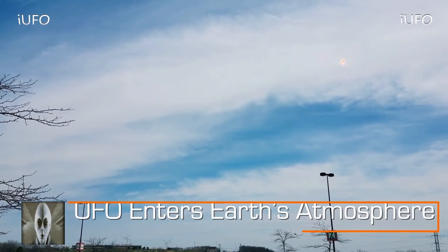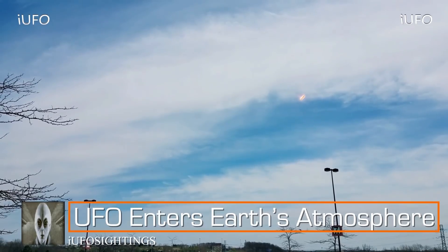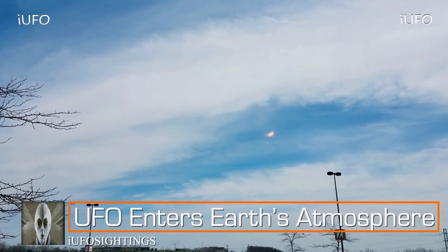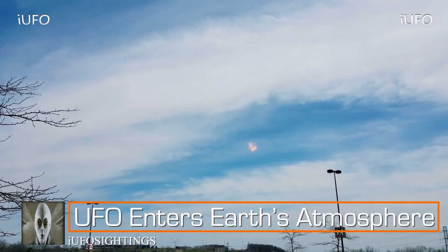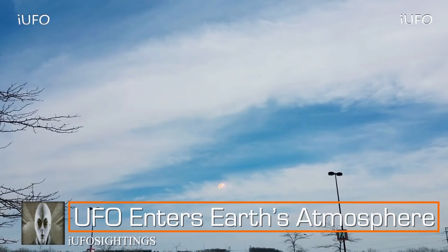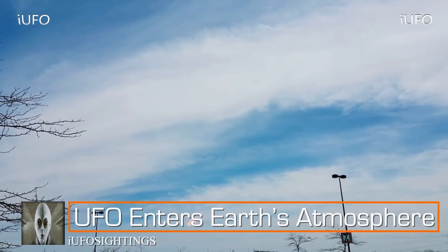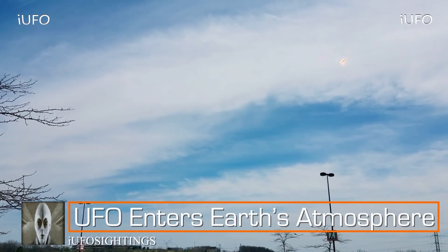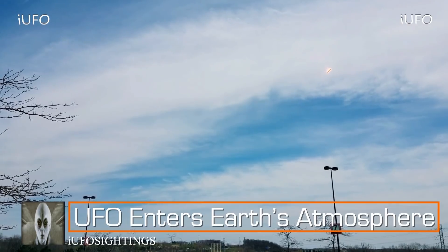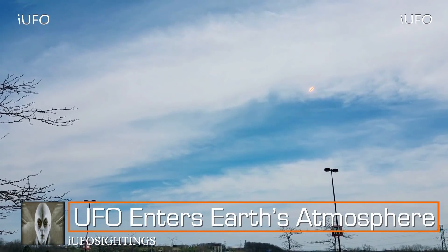Welcome back, let's take a look at our footage — UFO enters Earth's atmosphere. Amazing UFO footage. This object clearly looks like it could possibly have some kind of force field around it. Here it is slowed down — look at the energy coming off of this UFO. It almost looks like it could possibly be a rocket.